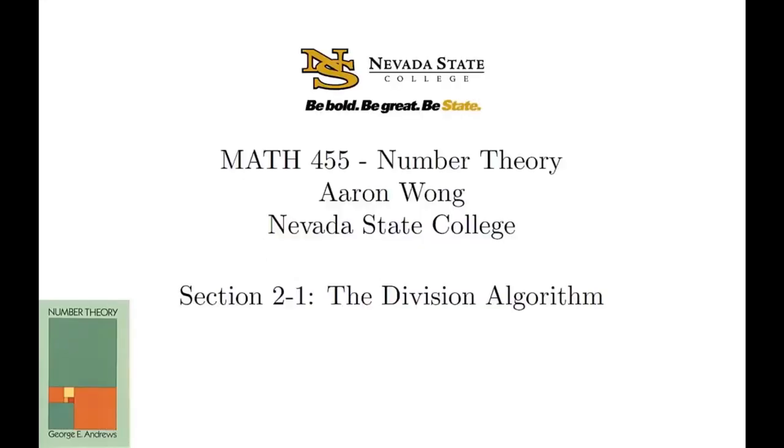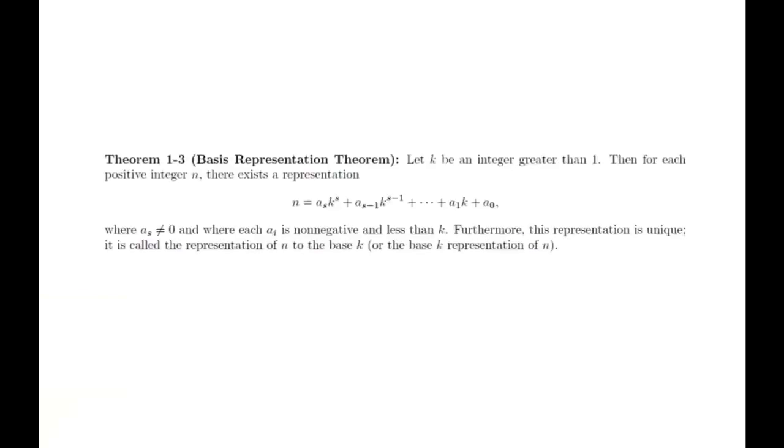Euclid's division lemma, more commonly known as the division algorithm, is an extremely important idea used in virtually every area of mathematics. We are going to be working with integers, but there are versions that work with polynomials, complex numbers, and other abstract domains. The book's proof is different from most modern treatments — it's very specific to the presentation because it uses the basis representation theorem from the previous chapter. Recall that the basis representation theorem states that we can write any positive integer n in any base k in a unique way. We will prove the division algorithm following the book's presentation, and then give a more intuitive geometric proof.